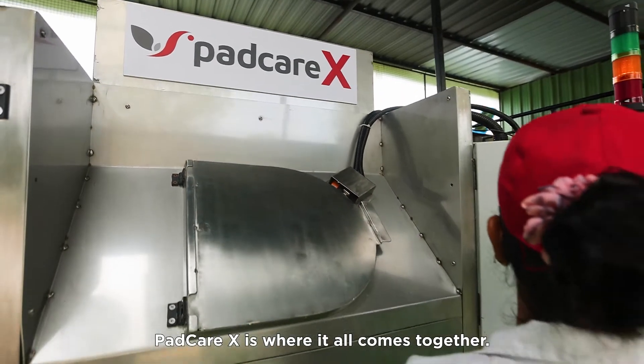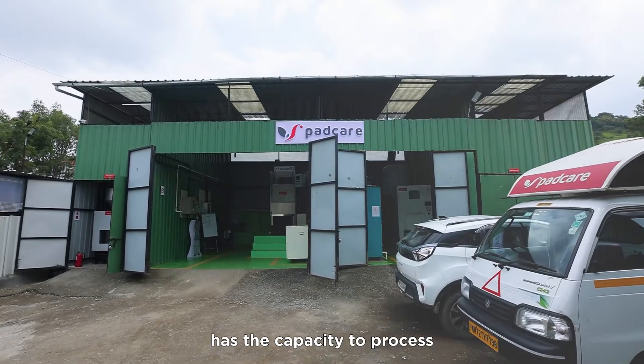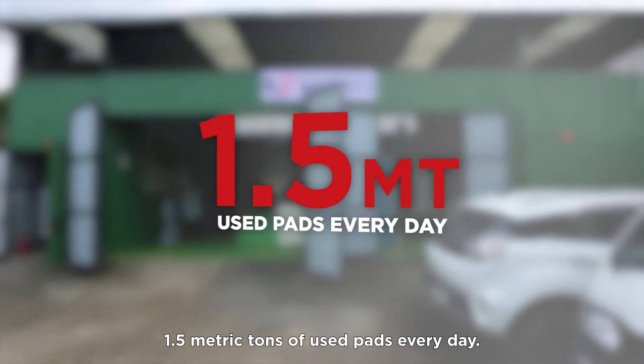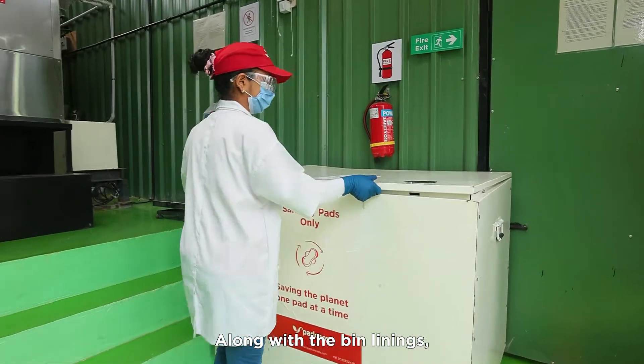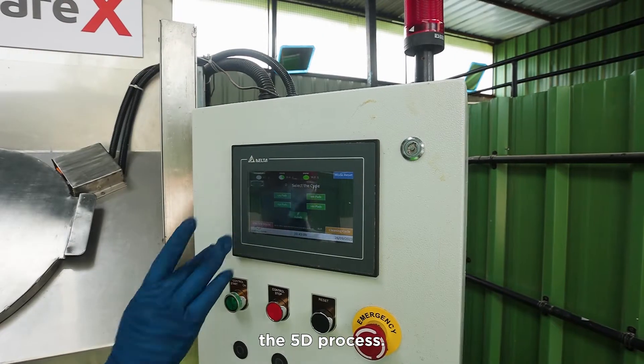PadCareX is where it all comes together. Each PadCare recycling center has the capacity to process 1.5 metric tons of used pads every day. Along with the bin linings, these pads are fed into the PadCareX unit to start the 5D process.